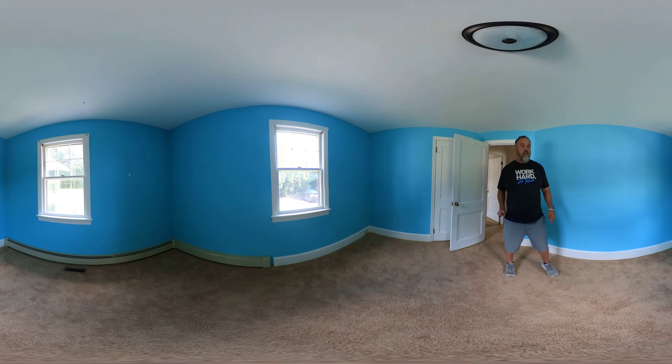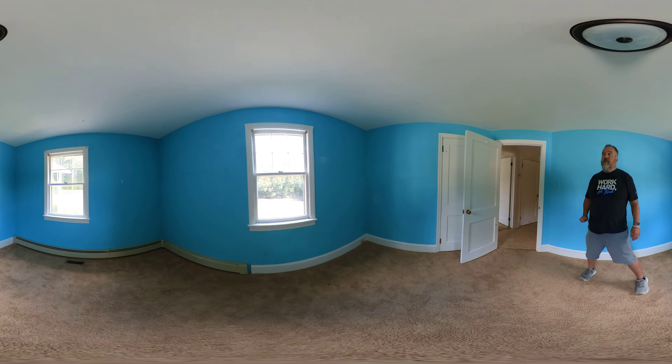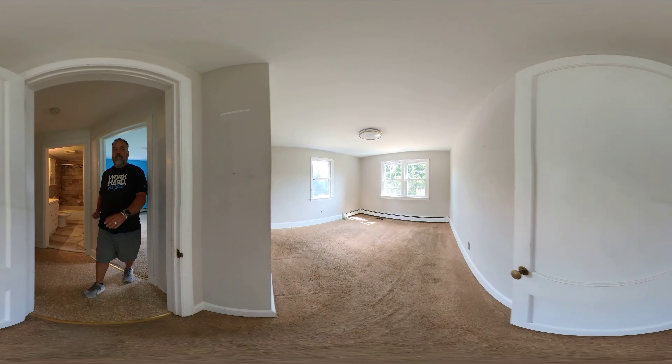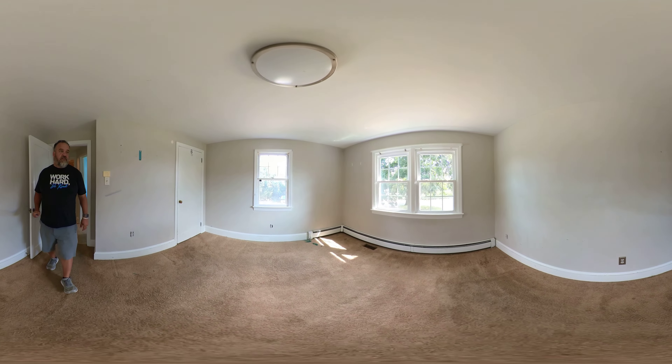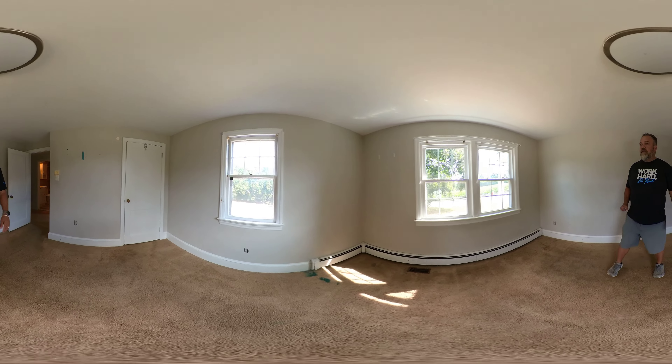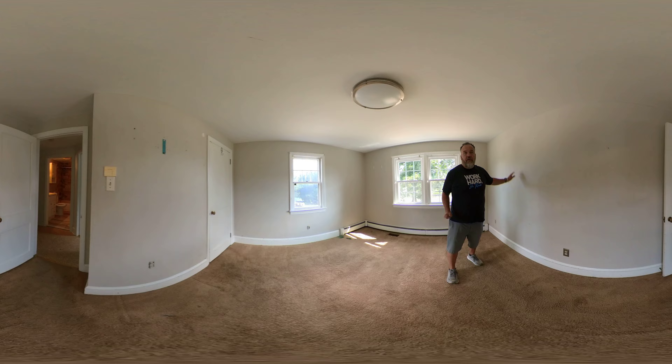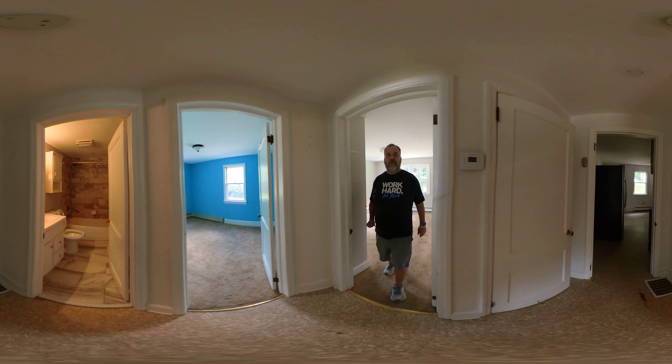So this would be bedroom three, slightly smaller than the ones upstairs. And over here we've got bedroom four, which is a little bit bigger than bedroom three. I don't know if you could do something with this wall here to make a pass-through into the other room, but that's a possibility.